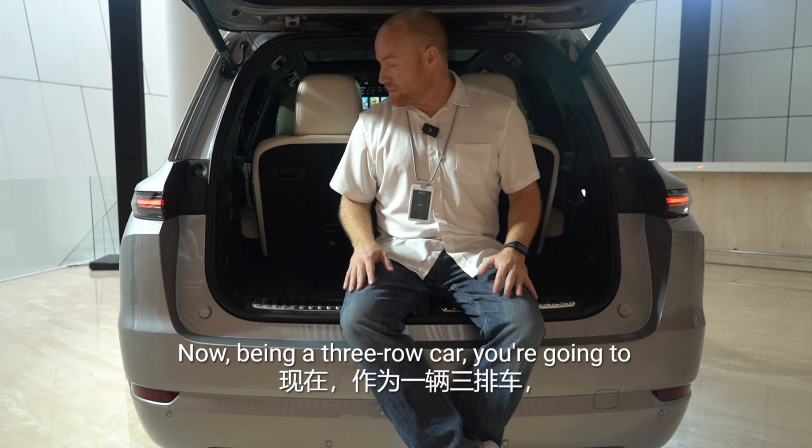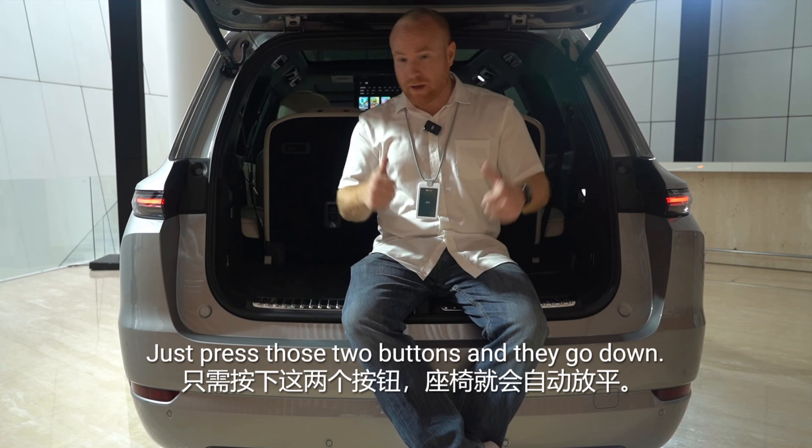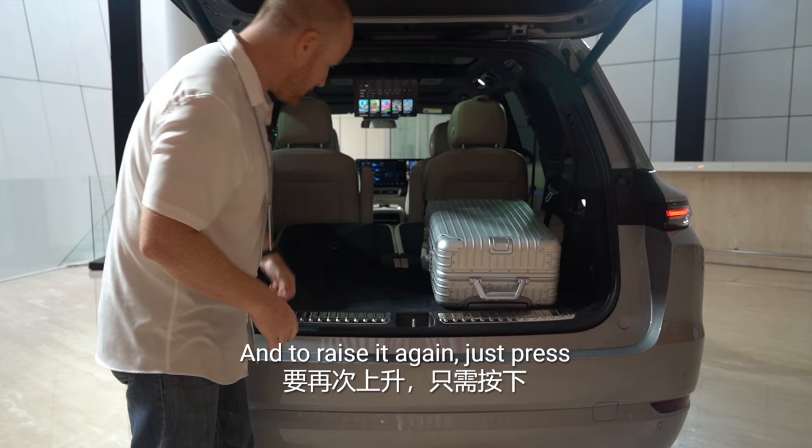Being a three-row car, you're going to want to put the back seats down to get more luggage space. It is power operated — just press those two buttons and they go down. In addition to that, there's another button here: if you press it, the car will actually lower so it's easier to get luggage in. Simple. Just press the button again and up it comes.